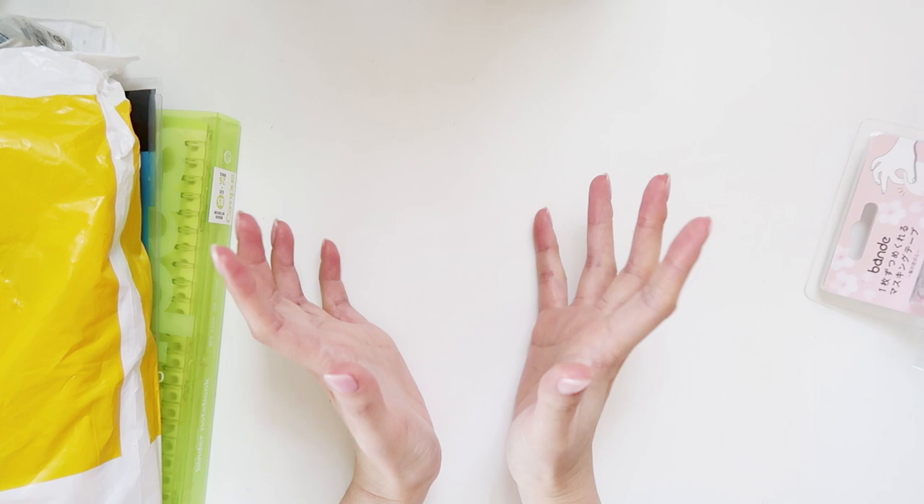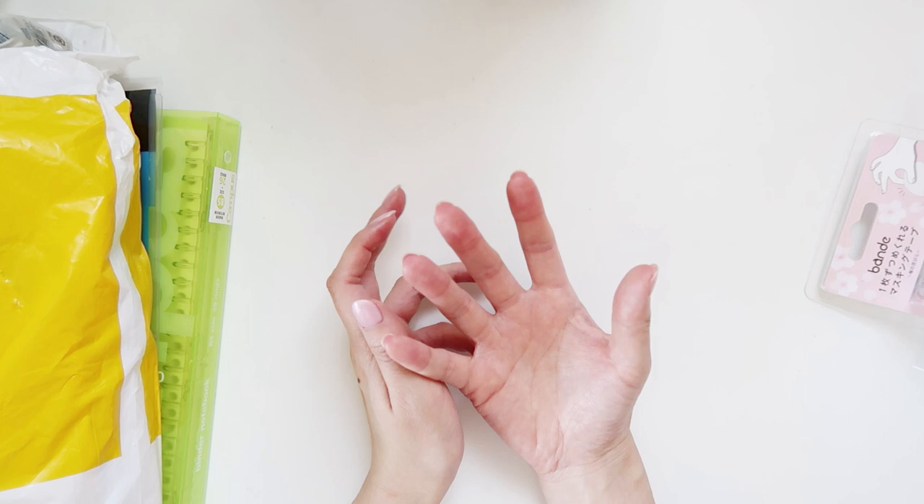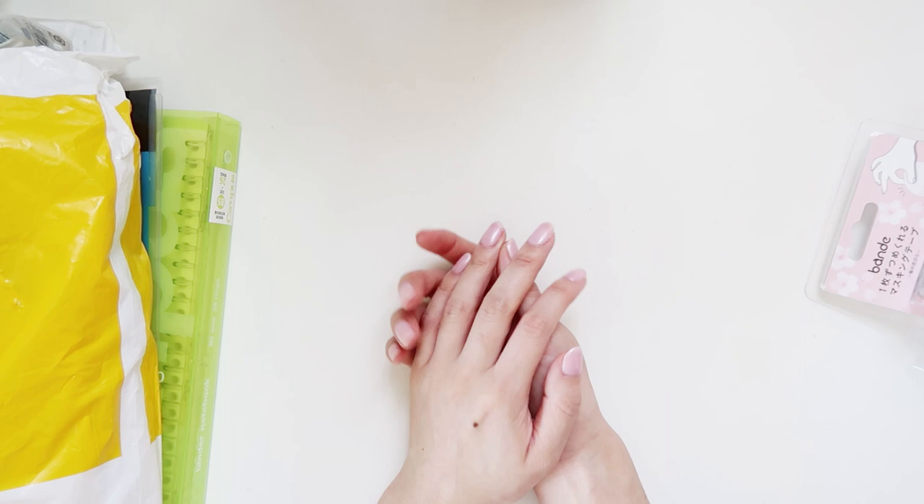Hey guys, welcome back to my channel. Today I have a Japan stationery haul for you. I don't know if it's as big as the previous one I did a couple years back, but I think it's pretty big — I'm looking at my haul now thinking I bought that much stuff.